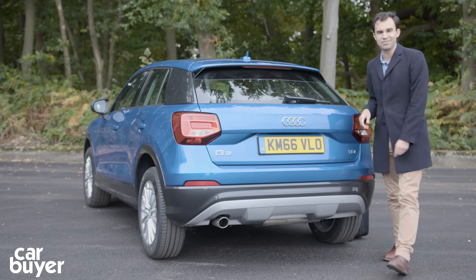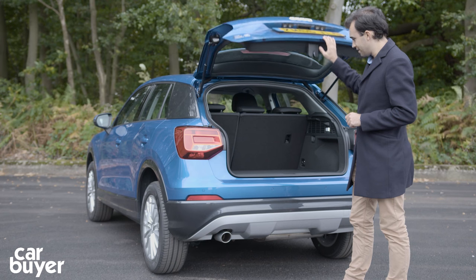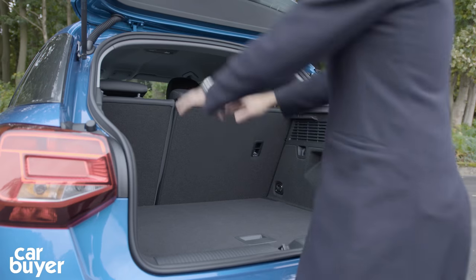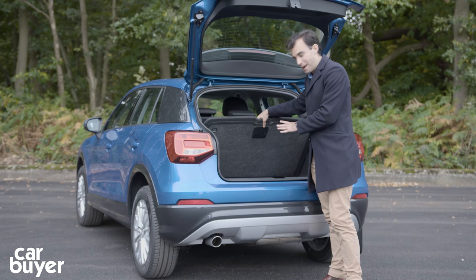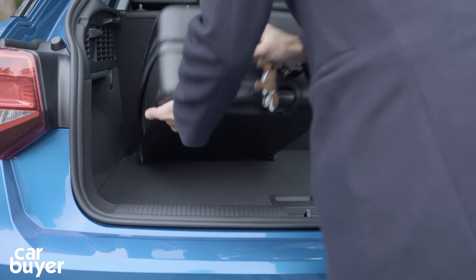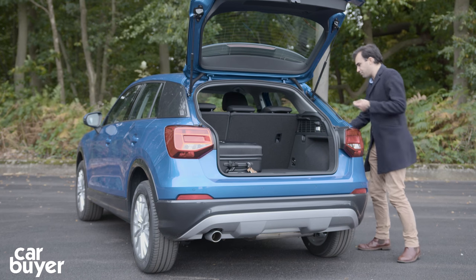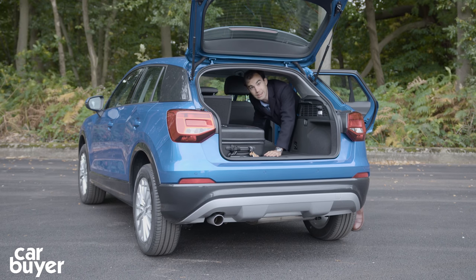Audi haven't just focused all their attentions on the design of this car — they've also focused on the important things like practicality. If you lift the tailgate up, the overall boot volume is towards the top of the class; it's beaten just by the Renault Captur, but not by much. The shape is square, there's not much of a lip at all. Under here we haven't got a space-saver spare wheel but you can fit one. You can probably fit two suitcases in there — for a car of this class, it's pretty good. You also get 60-40 folding rear seats, which are very easy to fold down, and when you fold them down you've got a completely flat loading area.